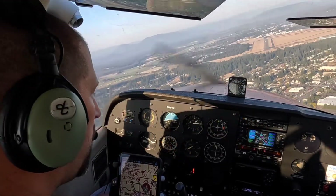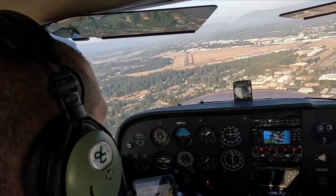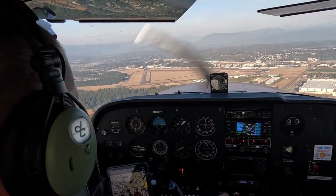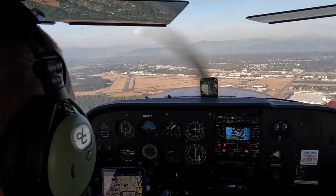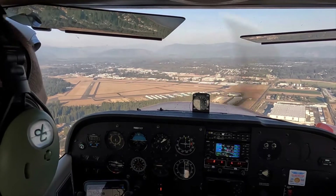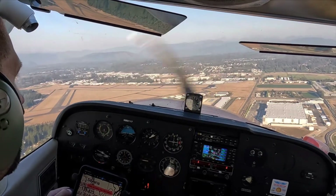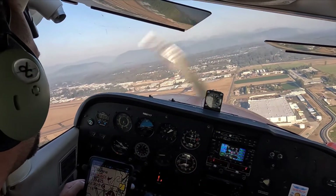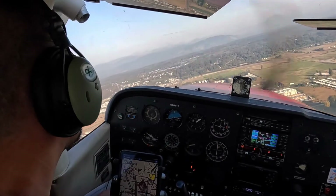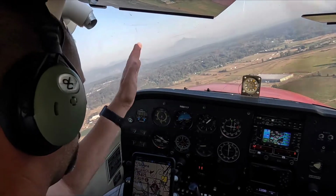That guy's turning final. Okay, so we're going to stay at 1200, hold at 1200. We're going to slow a little bit here. Start turning right. There's that 3-4 traffic. Yep. He's cleared.